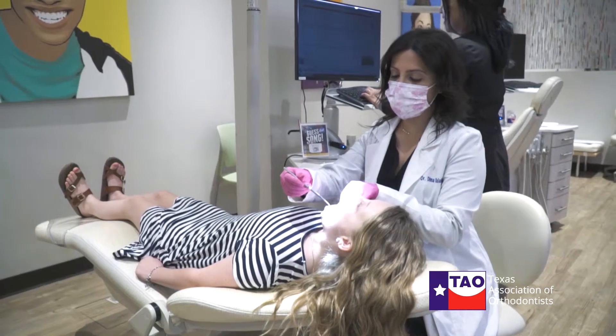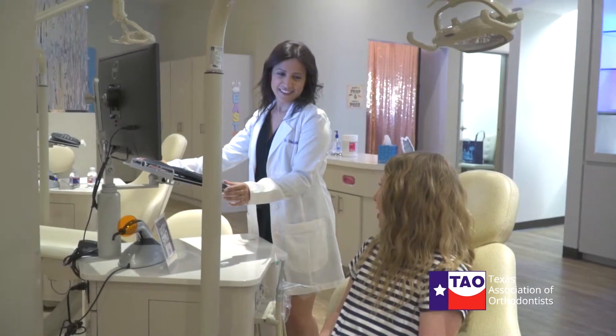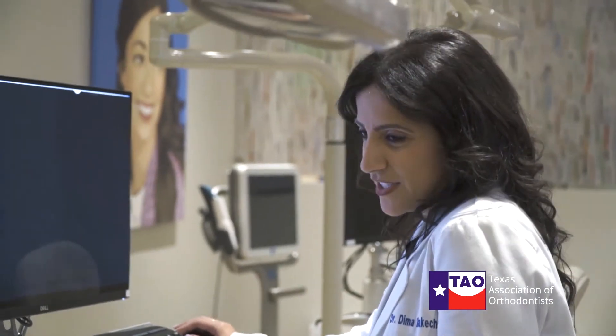At your first orthodontic visit, we typically take a panoramic x-ray and some pictures, and we look at the pictures and the x-rays with the patient and the parents. The x-ray can give us an idea if there are any missing teeth or anything that looks abnormal. It doesn't mean we're going to start treatment right away, but at least it will give us a good idea where we're heading and what the treatment plan is.